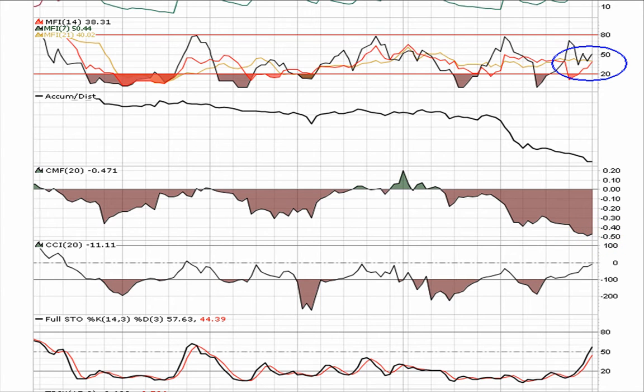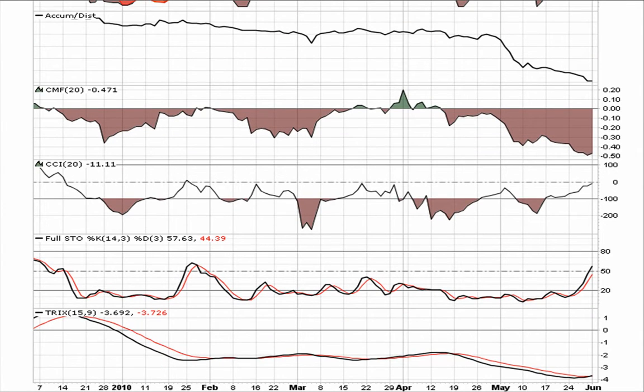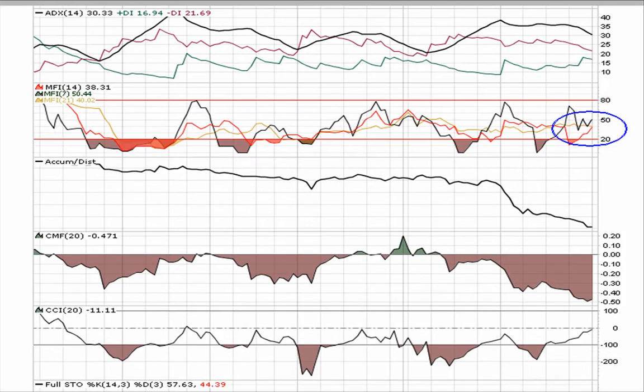I'm not real sure what went on with the buying and selling. Full stoch is in a good position. I like this Trix trying to make a turn right here — we want to see this whole thing start to try and turn around. If it's going to make a bottom, we want to see that these indicators are bottoming and we want to see them turn now and start to head north.